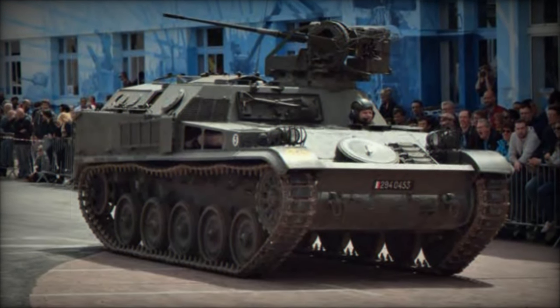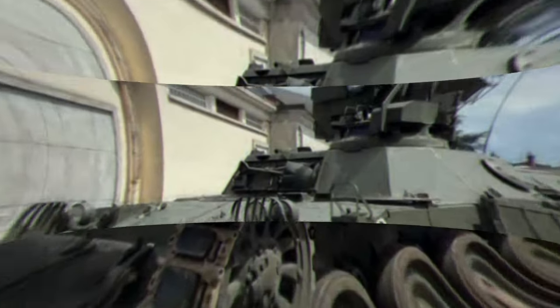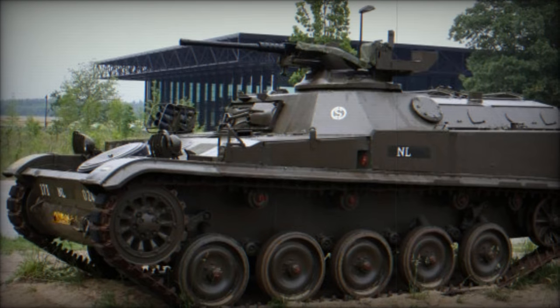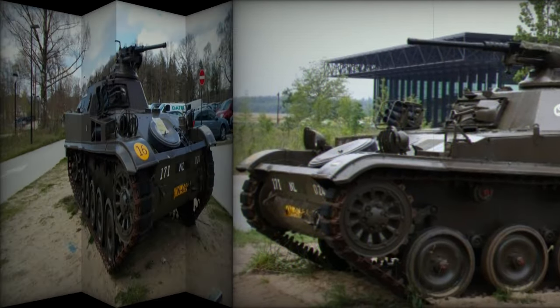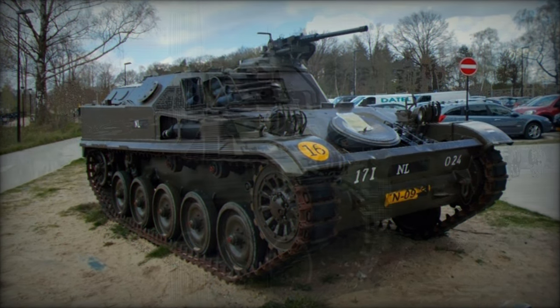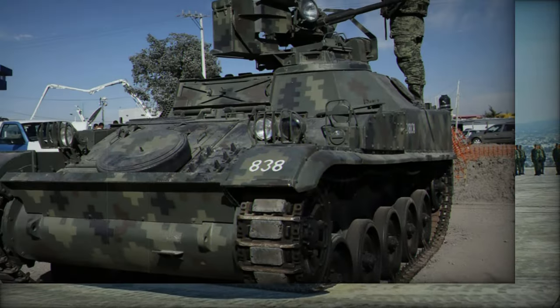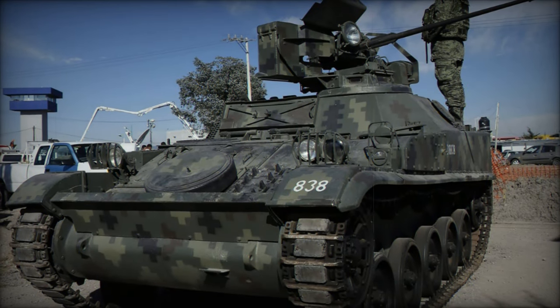Despite its retirement from active duty in French military service, the legacy of the AMX VCI lives on, with some of its previous customers still fielding the system to some extent. With an estimated production of 3,400 units, the AMX VCI remains a symbol of French military innovation and adaptability, leaving an indelible mark on the history of armored warfare.